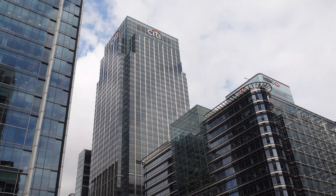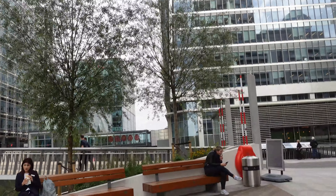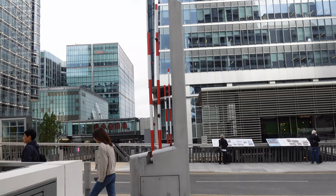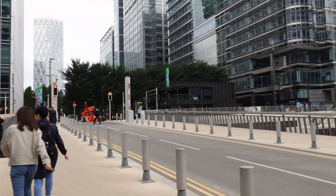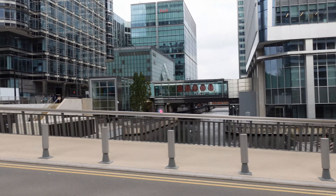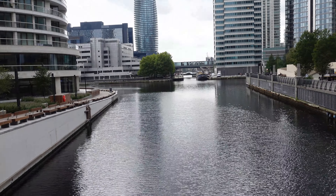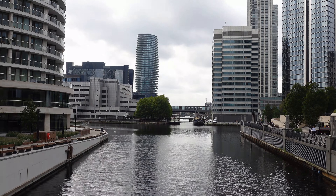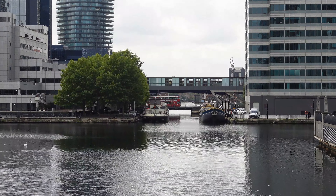The three biggest buildings here at Canary Wharf are the Citibank one, the HSBC building, and behind that — which you can't see at the moment — is Canary Wharf Tower itself, also known as One Canada Square. Then you've got lots of interconnecting bridges which lead you between the different quays and wharves.